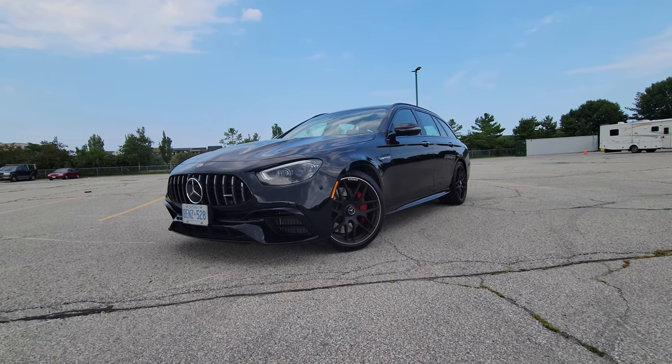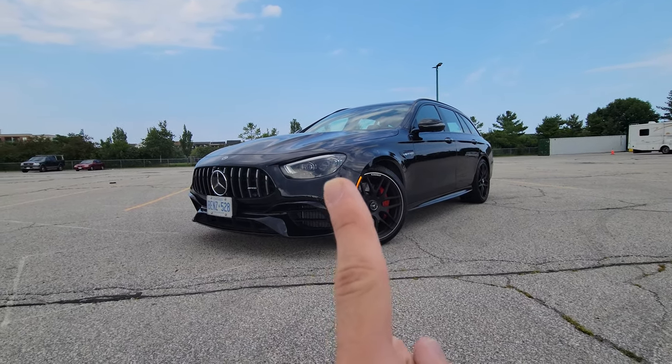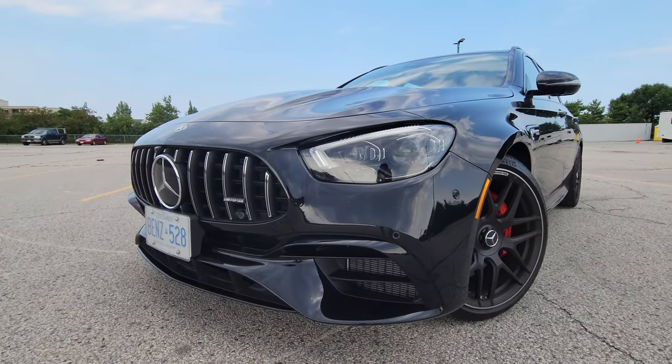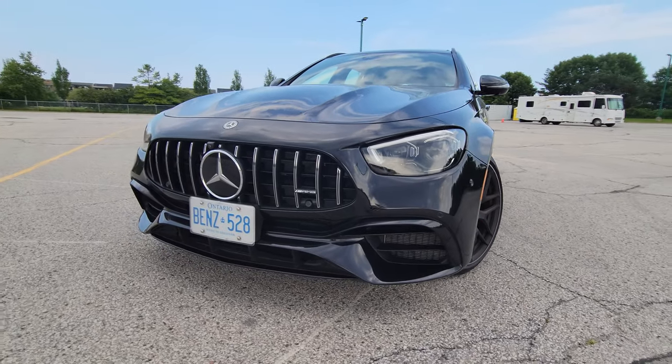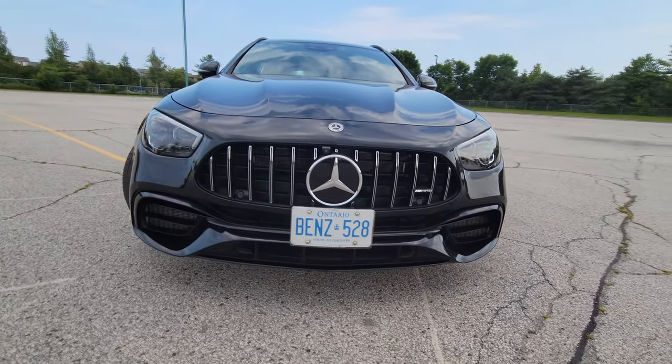Without further ado, let's start with the styling. This is the facelifted variant, so we have the new headlights. At first I wasn't a big fan, but now I think it's gorgeous — I love it. We also have the Panamericana grille we get for the AMGs, which just looks great, and of course our AMG logo.